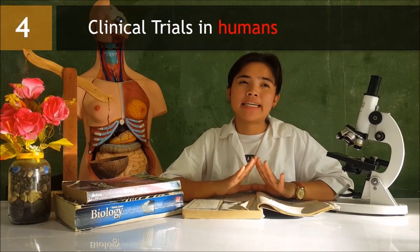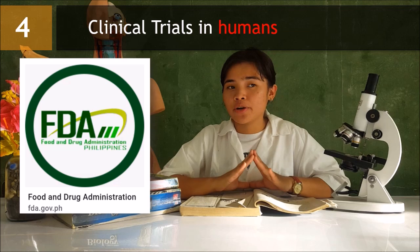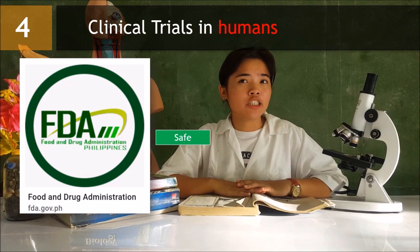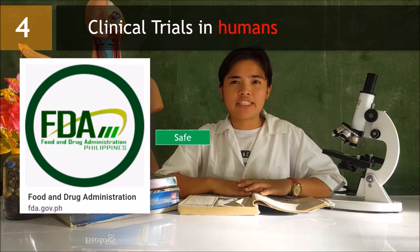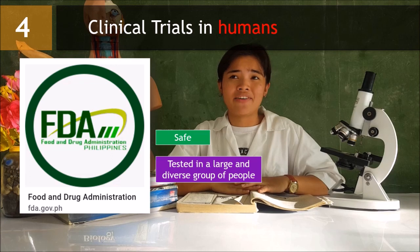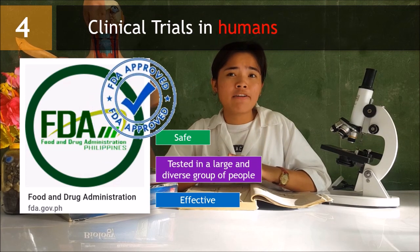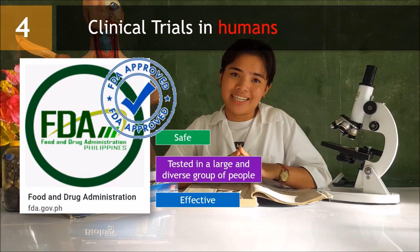Vaccines that seem promising get approved for clinical testing by the FDA, which happens in three phases over the course of several years. These tests are focused on ensuring that the vaccine is safe and that it produces an effective immune response in human patients that persists over time. It is important that vaccines are tested in a large and diverse group of people to find out if there are any unusual or rare side effects and to make sure the vaccine is equally effective for all participants. A vaccine that passes all stages may be approved by the FDA, which continues to monitor the production of the vaccine to ensure it is safe and effective.